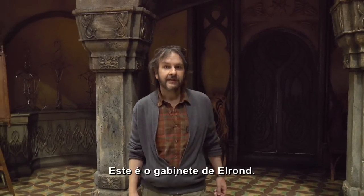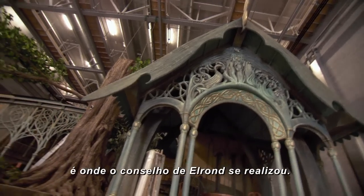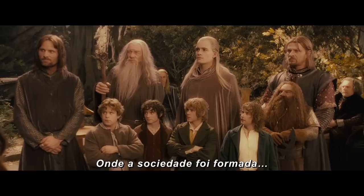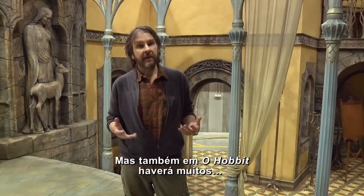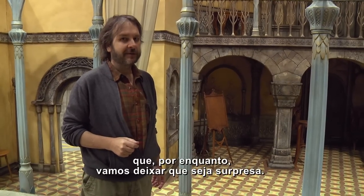Now this is a familiar set. It's Elrond's Chambers, and it's an exact copy of the one that we had in The Fellowship of the Ring. In fact, just over here on the balcony is where the Council of Elrond took place — where the Fellowship was formed and Frodo volunteered to take the ring to Mordor. But also in The Hobbit there's going to be a lot of new bits of Rivendell that we haven't seen before, some really cool bits of Rivendell that we'll keep as a little surprise for the time being.